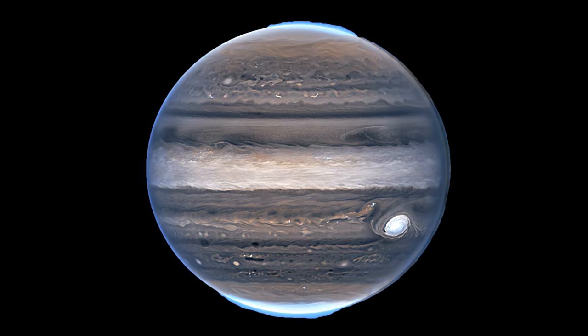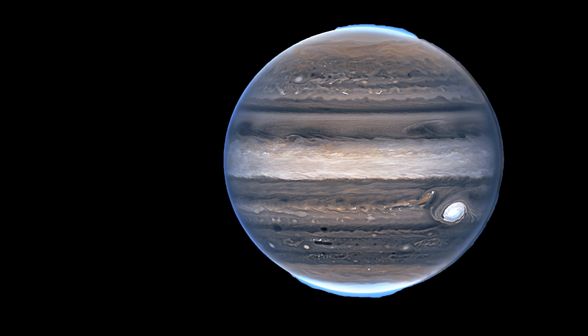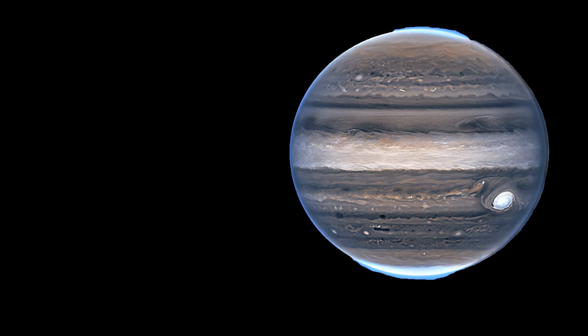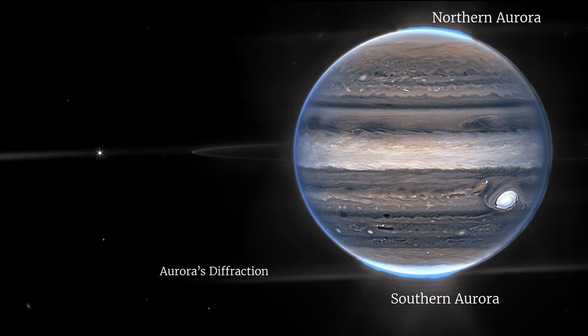You can see Europa's shadow to the left of the great red spot. Here's another image, produced by three specialized infrared filters that showcase details of the planet. Since infrared light is invisible to the human eye, the light has been mapped into the visible spectrum. Generally, the longest wavelengths appear redder and the shorter wavelengths appear bluer. In this view, you can see auroras extending to high altitudes above both the northern and southern poles of Jupiter. Note the diffraction spike from the southern aurora. You can even see Jupiter's faint rings, which are a million times fainter than the planet. On the left, we have a diffraction spike from Jupiter's moon Io, and near the south pole, we have Io's tiny shadow. The image also includes two very small moons named Amalthea and Adrastea.